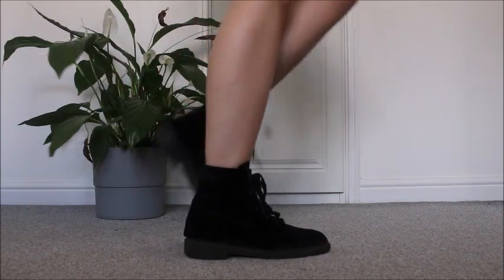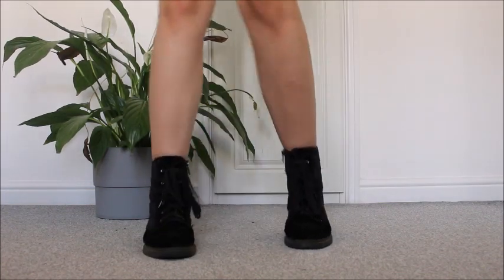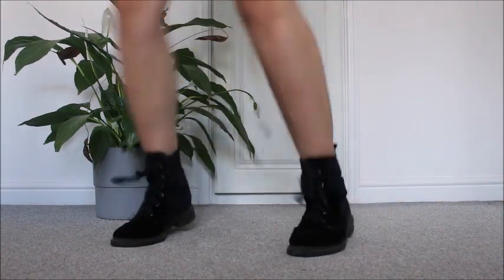My next shoes are my old festival boots which I will always keep because they're super comfortable. I've got some rave music in the background. I wore these all weekend when I went to a festival and they have not been ruined once and they're literally from Primark. But these are my old ones.